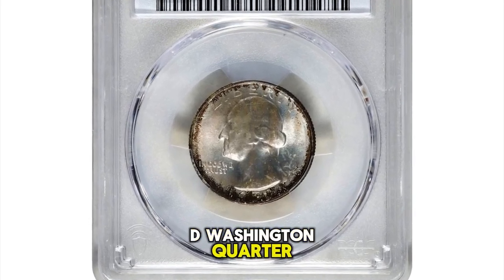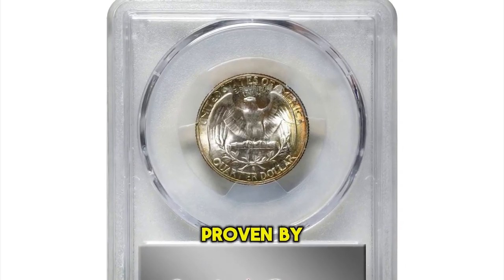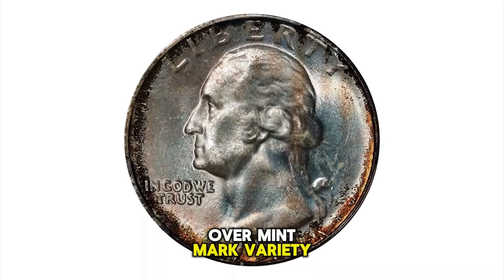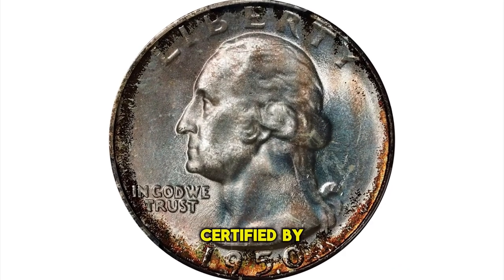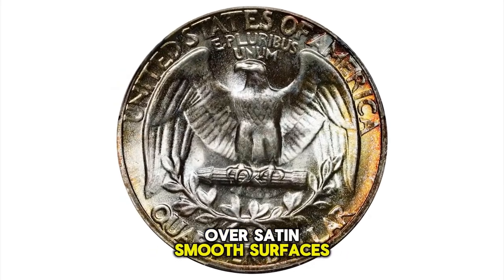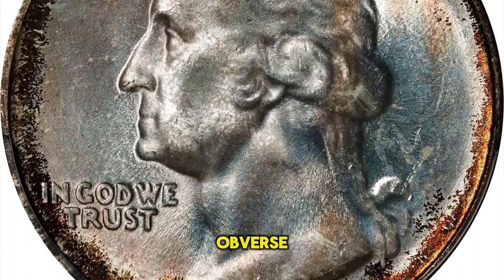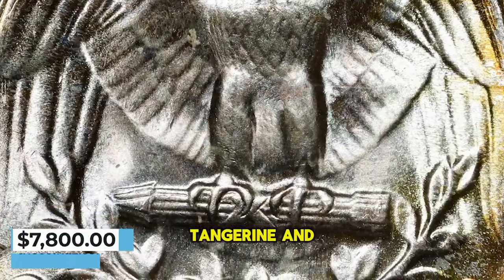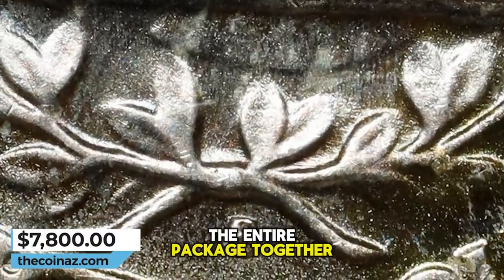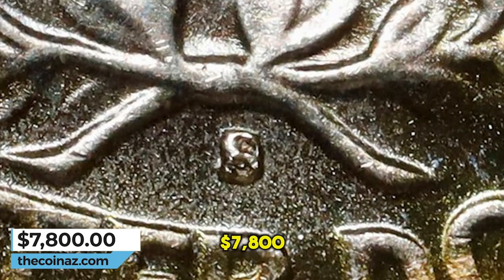1950 S over D Washington Quarter, graded mint state 67 plus by PCGS and approved by CAC. A spectacular example of this ever popular over mint mark variety, tied for the finest certified by PCGS. Bold mint luster swirls over satin smooth surfaces. Brilliant untoned silver is accented by a halo of golden brown patina on the obverse and lemon yellow, tangerine, and hints of iridescence on the reverse. A fantastic strike ties the entire package together, with the S/D mint mark very well defined. It was sold for $7,800.